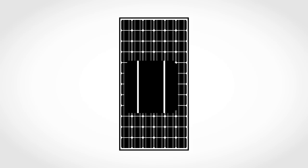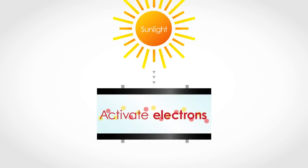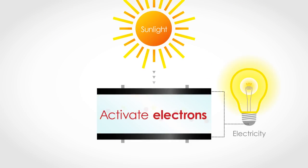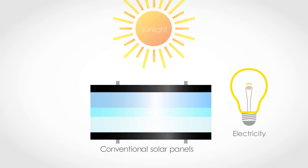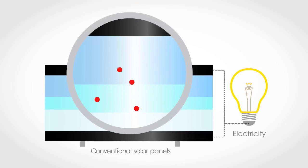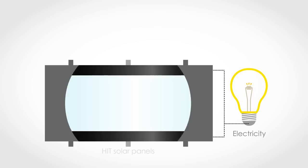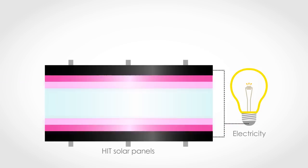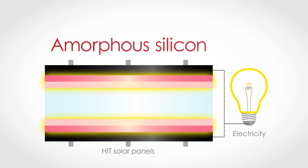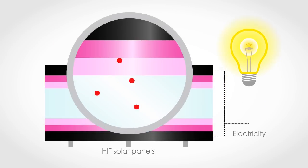In a solar panel, electricity is generated by using sunlight to activate electrons. However, in conventional solar panels, some electrons are lost as they flow near the panel's surface. The HIT solar panels' unique structure uses amorphous silicon to reduce this surface loss and produce more energy.